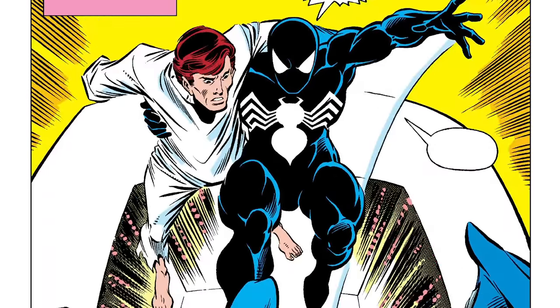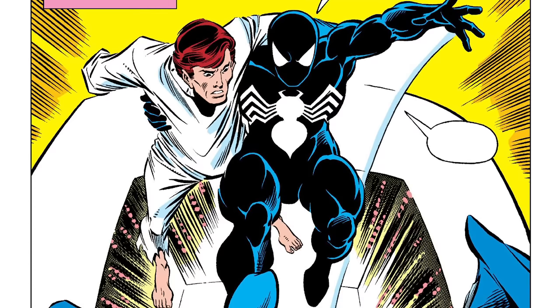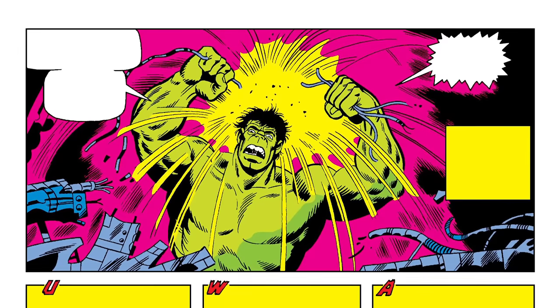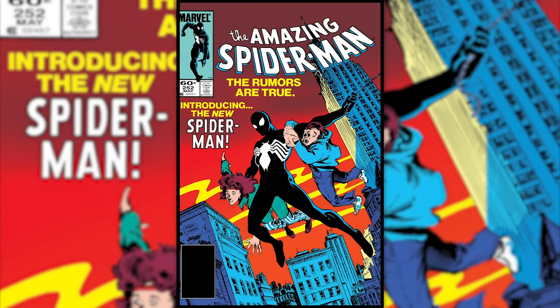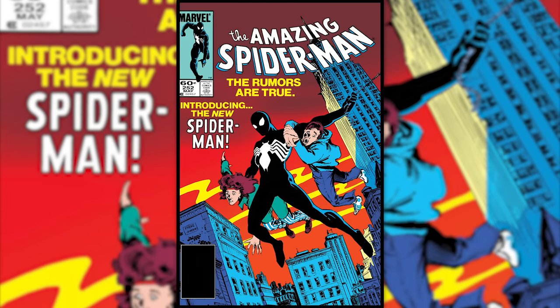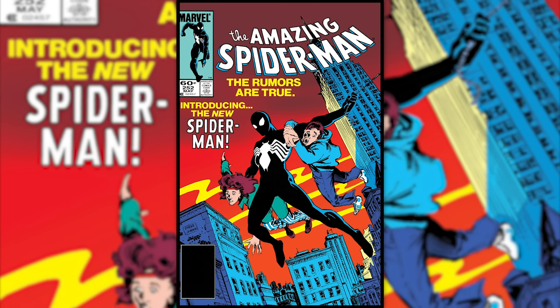News about the black suit leaked before it was introduced and the fans hated the idea despite not really knowing anything. While the outrage of fanboys getting mad about something they haven't even read seems like a modern-day problem, the Marvel staff received an absolute flood of angry letters about this in 1984. Because of this, many writers did not want to be on the receiving end of criticism when the outfit was finally going to be introduced in the Amazing Spider-Man series, prompting DeFalco to take over writing duties.